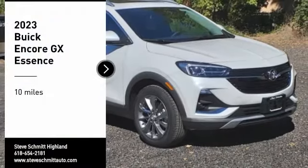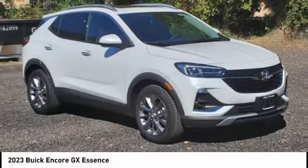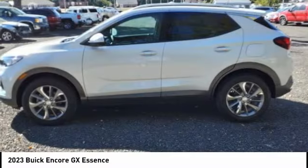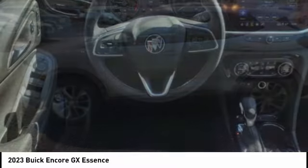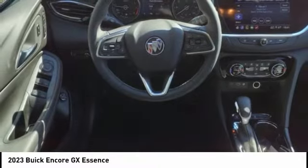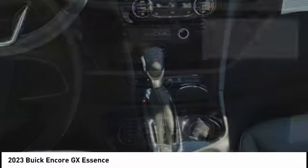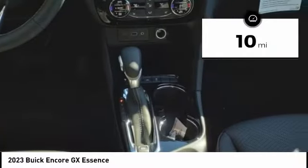Come test drive the 2023 Encore GX. The Buick Encore GX provides plenty of space and functionality with this compact SUV body. The Encore GX also provides plenty of safety features and a wide variety of options that you can upgrade to. This vehicle has less than 100 miles.